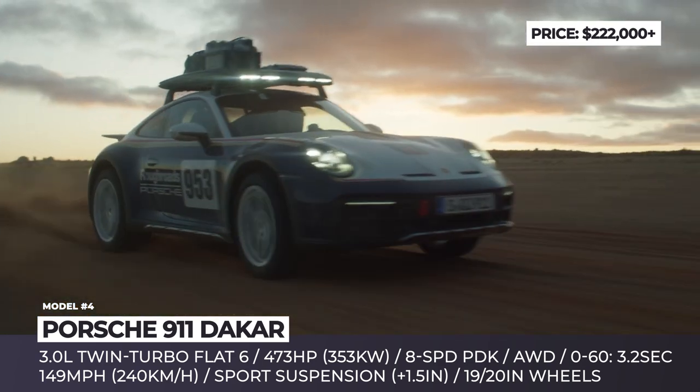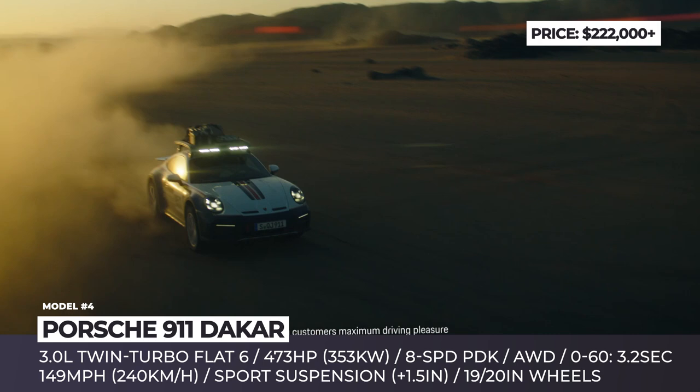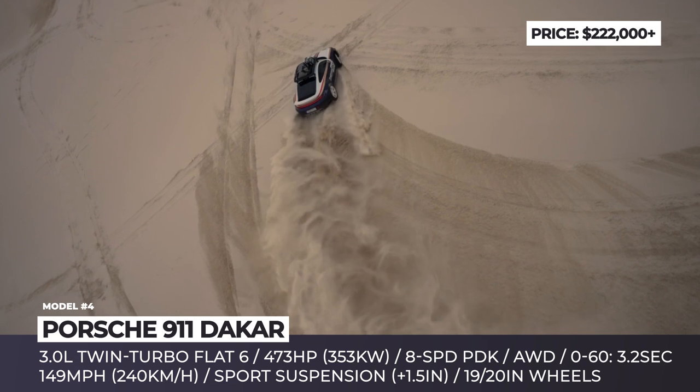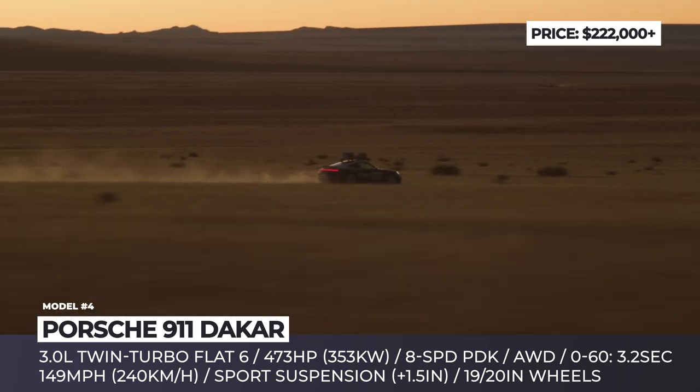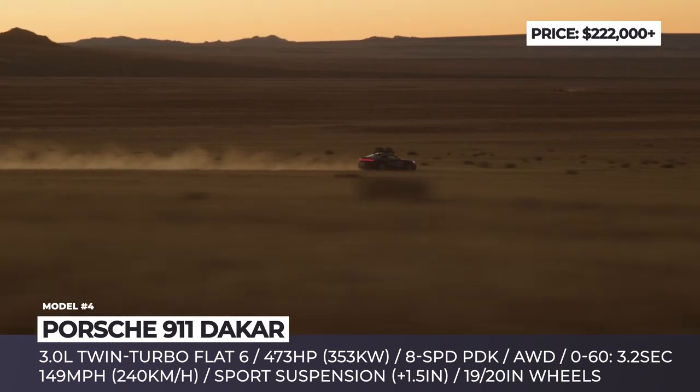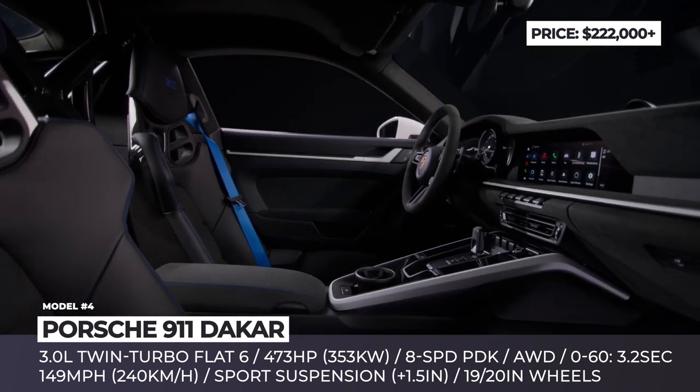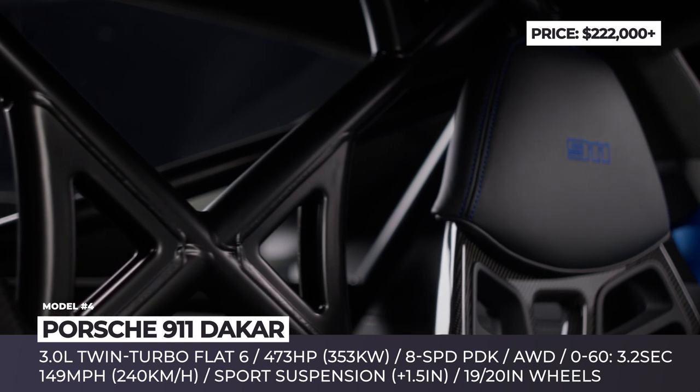The car rides on 18-inch front and 20-inch rear wheels wrapped in all-terrain tires from Pirelli. The 911 bodywork is modified with extra front fascia protection, and the roof carries a special basket with an RTT, Porsche duffel, recovery boards, a water jug, and gas can, while built-in light bars light the way. Power comes from a 3.0-liter twin-turbo flat-six paired with an eight-speed PDK and all-wheel drive.